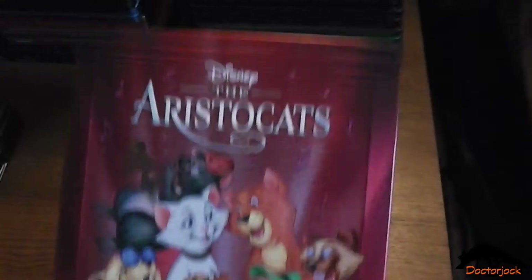101 Dalmatians, The Sword and the Stone, The Jungle Book, The Aristocats.